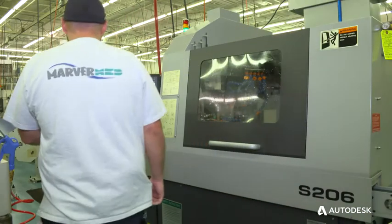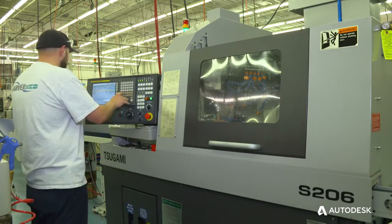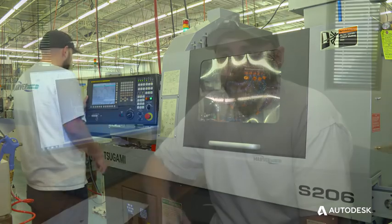Last year, myself and three other individuals underwent a three to four day training session. Compared to some of the other programs that I've run, I found PowerMaker to be simple and straightforward.